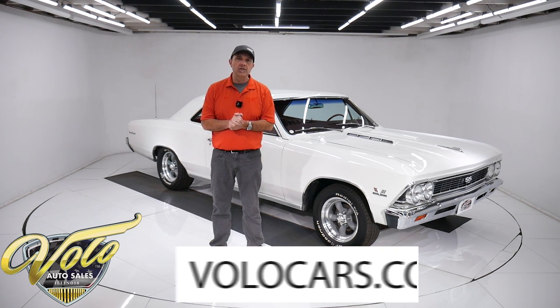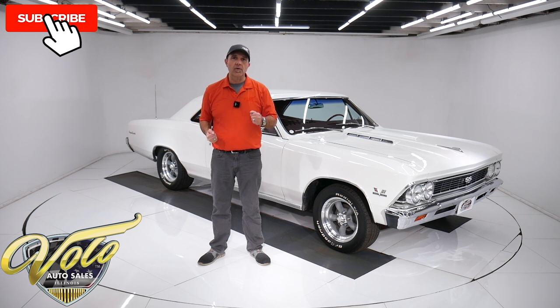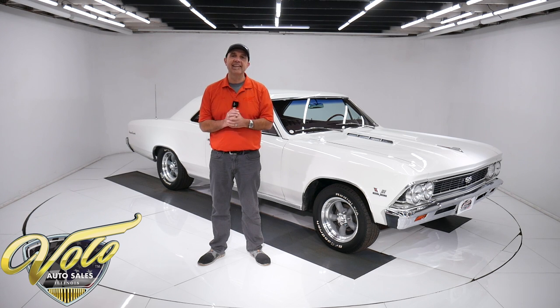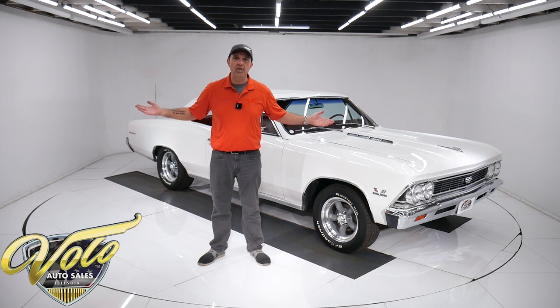Go to volocars.com where you can read all the information, study pictures top to bottom. You'll find a price tag on every one of our cars along with a monthly finance payment as well at volocars.com. If you like the videos, subscribe, click on the bell icon — you'll be notified as the new ones are posted. But let's go for a spin.